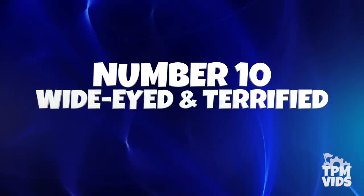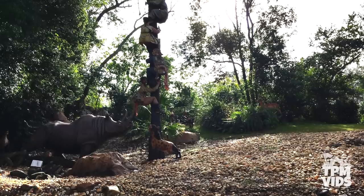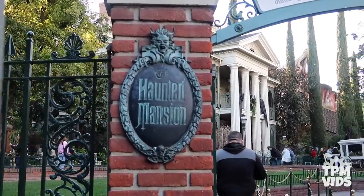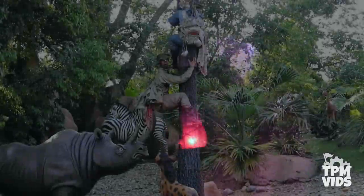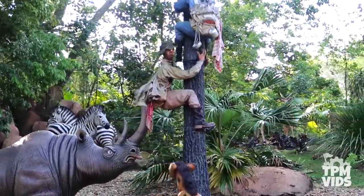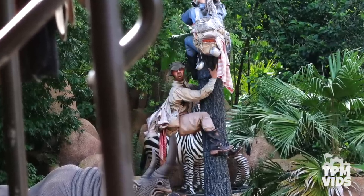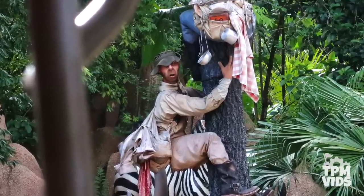Number 10: Wide Eyed and Terrified. One particular human animatronic in the Jungle Cruise at Magic Kingdom was originally designed for the Haunted Mansion. Mark Davis and Blaine Gibson are two well-known Disney Imagineers who both worked on the Jungle Cruise and Haunted Mansion. Davis designed the characters and Gibson sculpted the animatronic molds. As your doom buggy descends backwards into the graveyard, you'll find the graveyard caretaker holding the lantern — he's wide eyed and terrified. Well, looking at the trapped safari scene on the Jungle Cruise, there's one particular animatronic that's also wide eyed and terrified. That little man on the totem pole getting poked by the rhino — that animatronic's face is none other than the graveyard caretaker from Haunted Mansion.